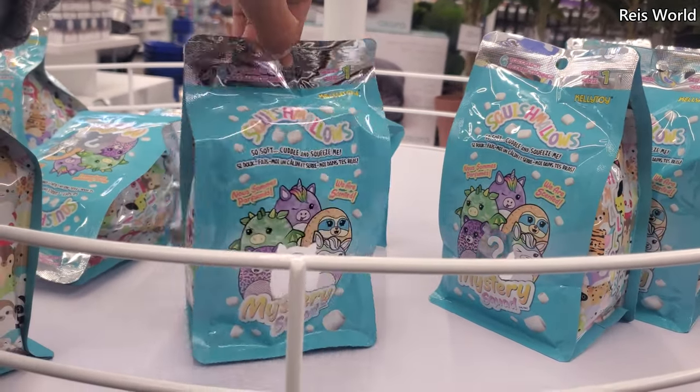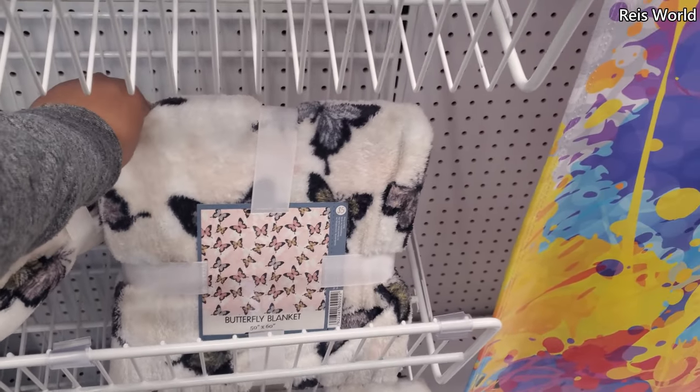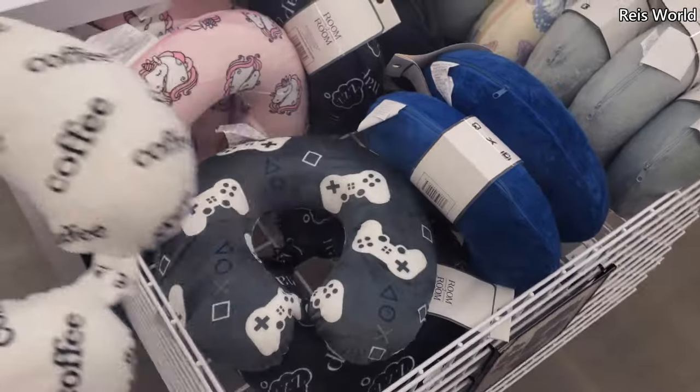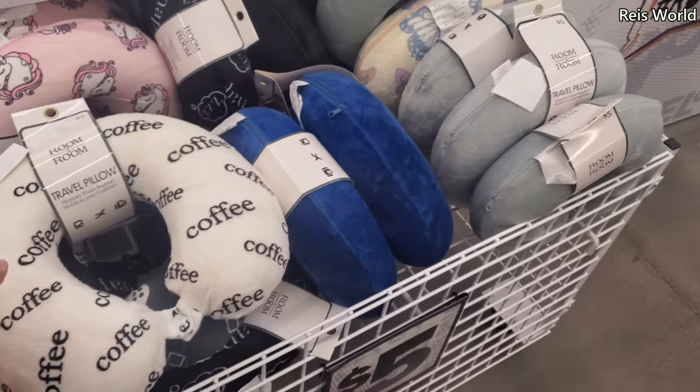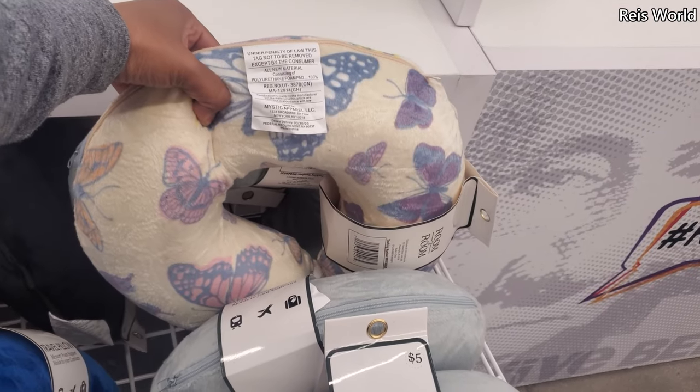They are scented. Cute butterfly print blanket — I only see the butterfly print. Neck pillows — they have coffee, unicorn, video game, and this butterfly print again, which I think is really cute. And they're really soft and squishy.